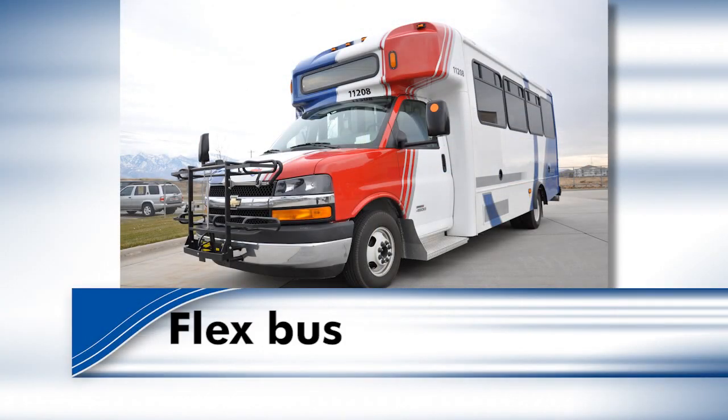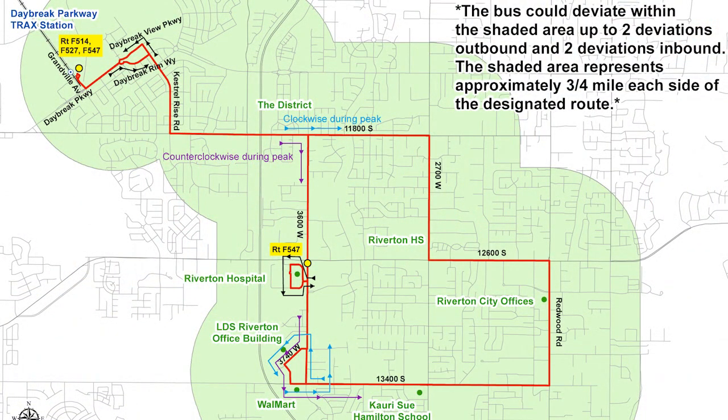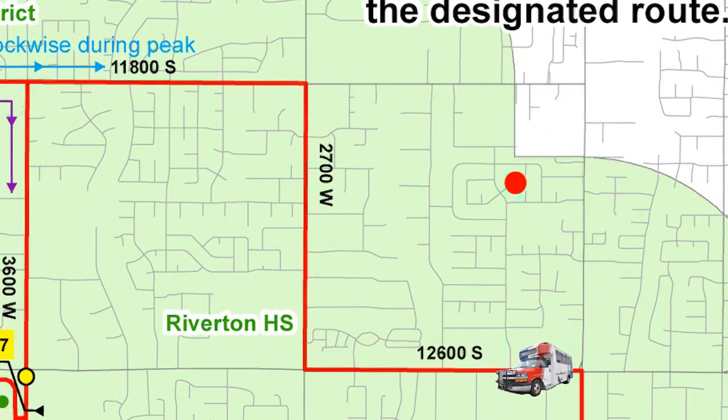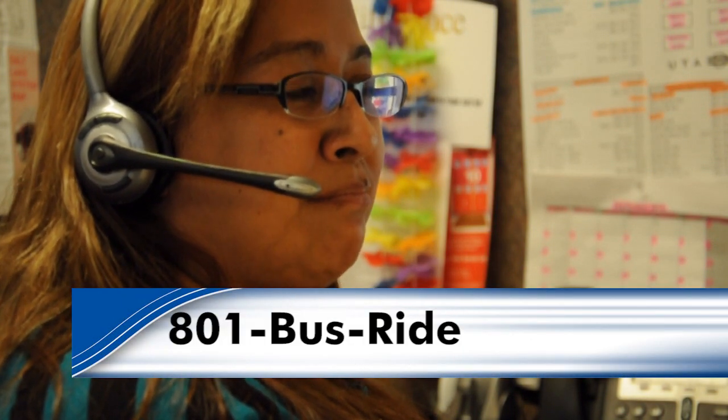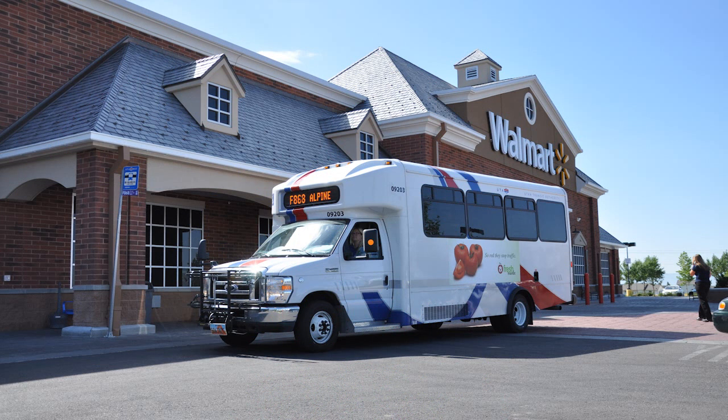Flex route buses are smaller and they travel on a regular schedule too, but what's great about this option is that flex route buses can deviate from the normal route upon request. For example, if your house is within three quarters of a mile of the regular flex route, for an extra dollar the flex bus can come pick you up at your house. It's best to call the scheduling department a day ahead of time at 801-287-7433 — that spells 801-BUS-RIDE. Give them your address and a scheduling specialist will help get you set up. All flex buses have a wheelchair lift, and the same deviation works if your destination is within three quarters of a mile of the route for just a dollar extra.